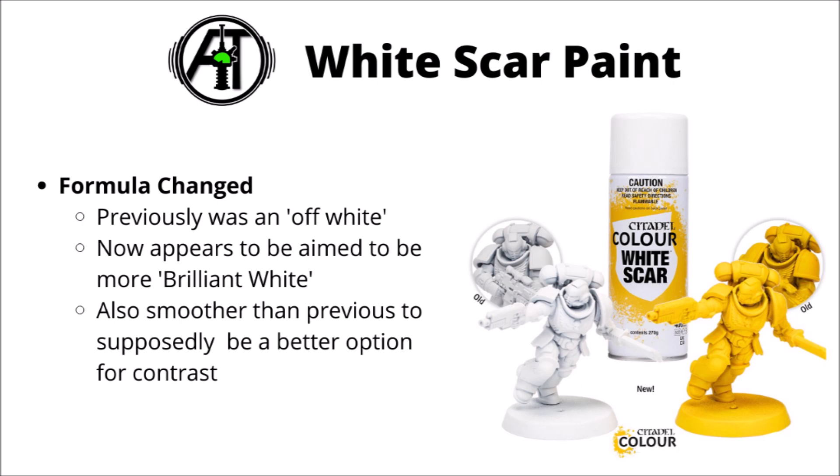In any case, let me know what you think about these new reformulated paints. How much of a difference would this make to your painting, if any? I look forward to hearing your feedback down in the comments, and any other details out of this new paint range that I might have missed.